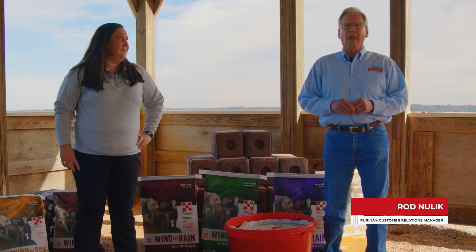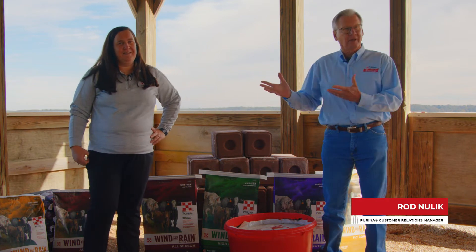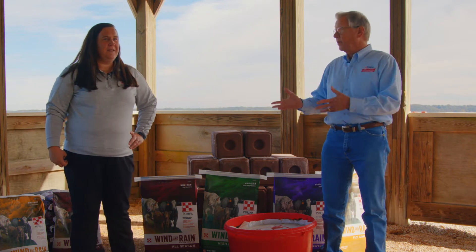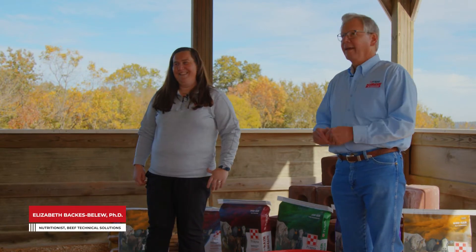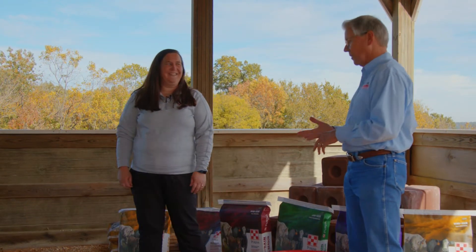Welcome to another episode of Purina's Live the Farm Life. Today we're up in this beautiful location at the Beef Unit at Purina Animal Nutrition Center and we're here to talk about mineral. I'm here with Dr. Elizabeth Blue, or as we like to call her Dr. Eby, because she lets us and it's easier to say. We're going to talk about mineral and I like to keep things simple, so I talk about the power of three when I talk about mineral.